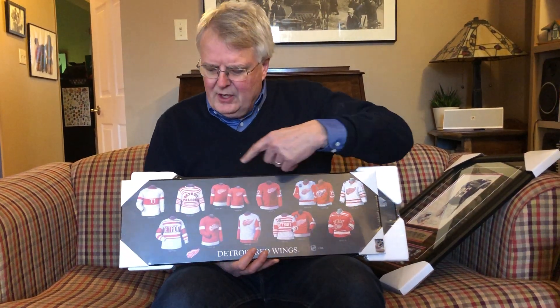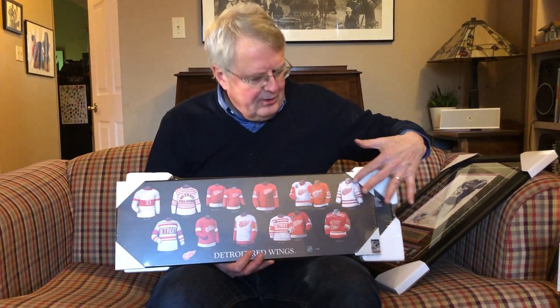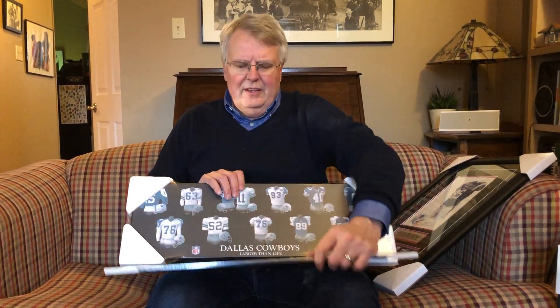Beginning in about 1997, we developed a series of posters. We started with the NHL, and these posters — this is a Detroit Red Wings one — showed the evolution of a team's uniform from its early years right through to the present era. In 1997 we started with the NHL, then in 2000 we introduced the NFL and Major League Baseball, and then in 2004 we added some US college football teams as well as some Canadian Football League teams.